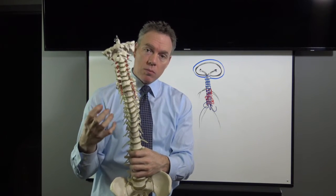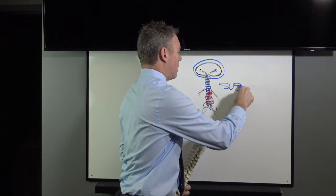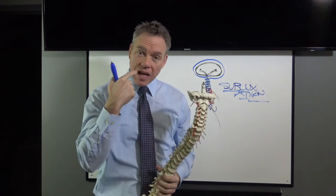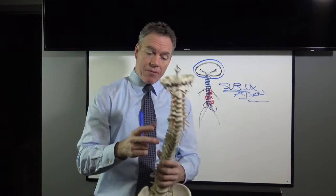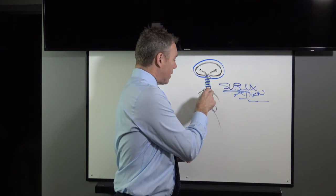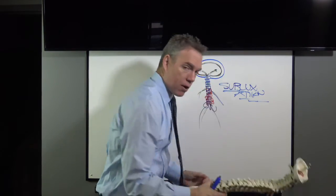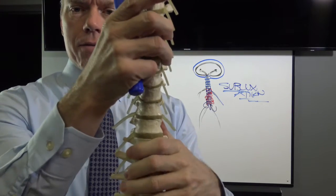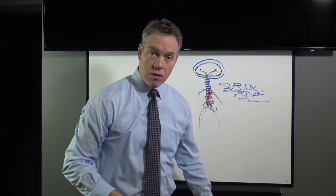These vertebrae can and will shift and move out of their normal position. In chiropractic we call this subluxation — which means a vertebra out of its normal position. You can have a subluxated tooth — that's what braces are for. You can bend your finger back — that is a subluxated finger. When it happens in the spine, it can pinch and irritate one of these nerves coming out from between the vertebrae, as you can see on our model here, choking those nerves.